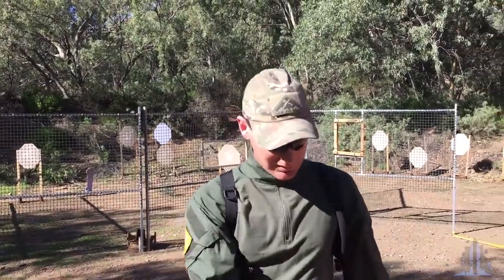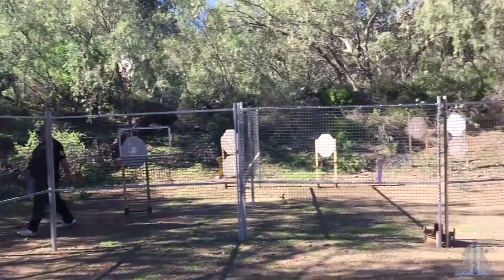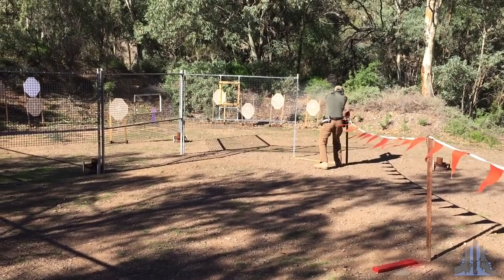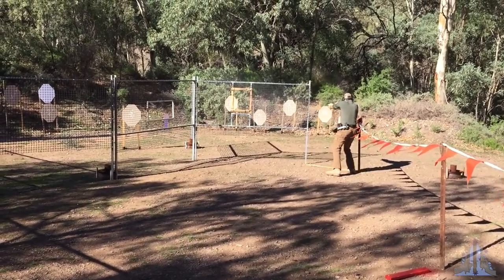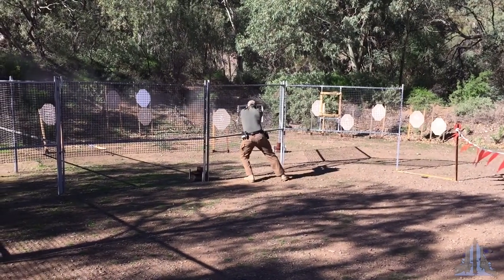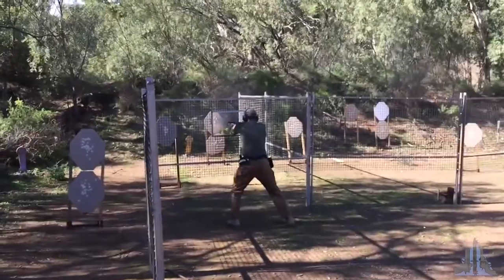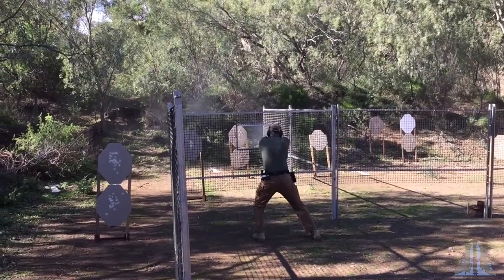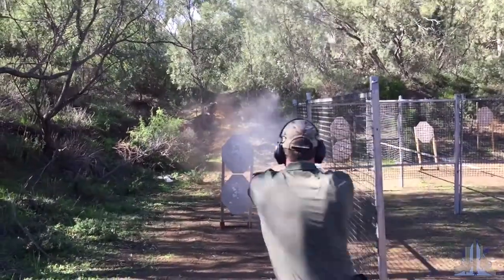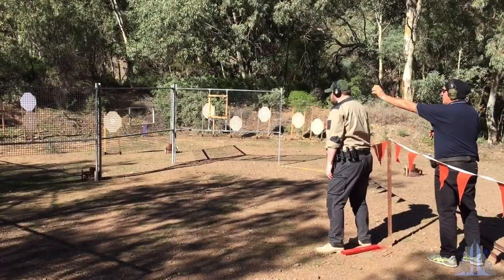Real quick and simple: 32 rounds, Comstock. Starting the line and then choose which direction you want to go all the way through. Are you ready? Stand by!